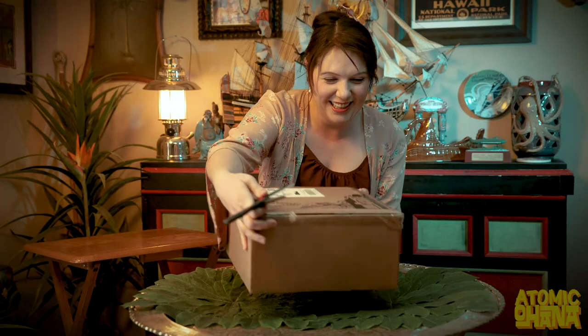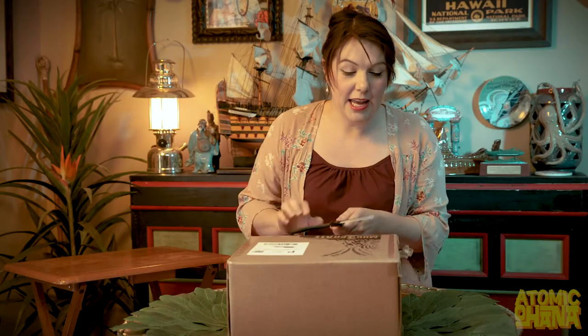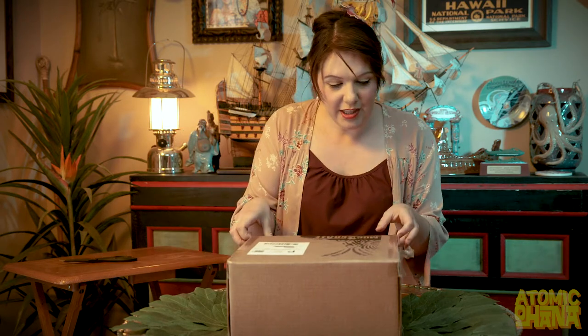The husband and wife team that created mug crate also run For In Clay. They make tiki mugs and all sorts of awesome stuff. They hand box and package everything so that nothing gets broken. They do a really good job.